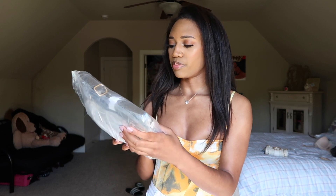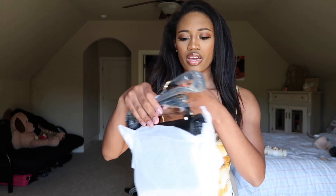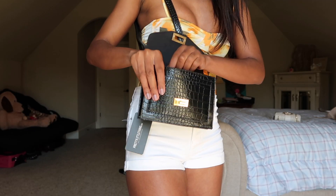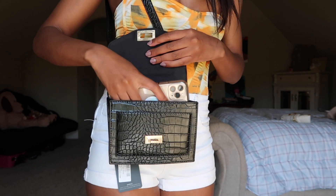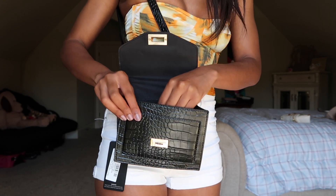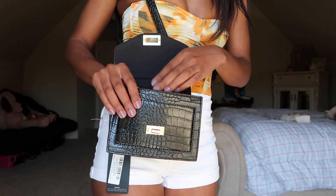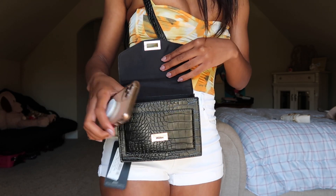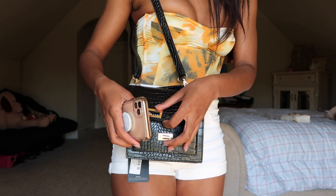The last item is the black croc crossbody bag. You can hold it as a handheld bag or wear the adjustable straps, and you can also remove the straps. There are no compartments. My phone only fits in here diagonally — it is not going to go in comfortably. You would also need a smaller wallet to fit alongside your phone. I typically have my phone in my hand anyway, but I'd definitely need a smaller wallet for this bag.